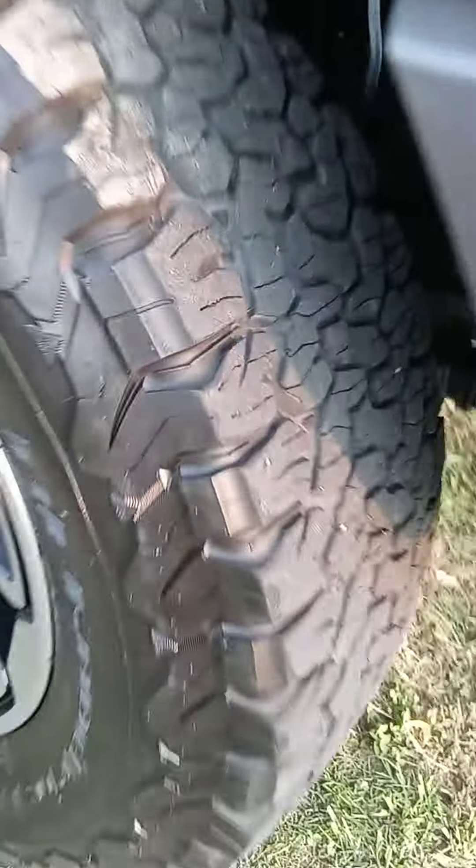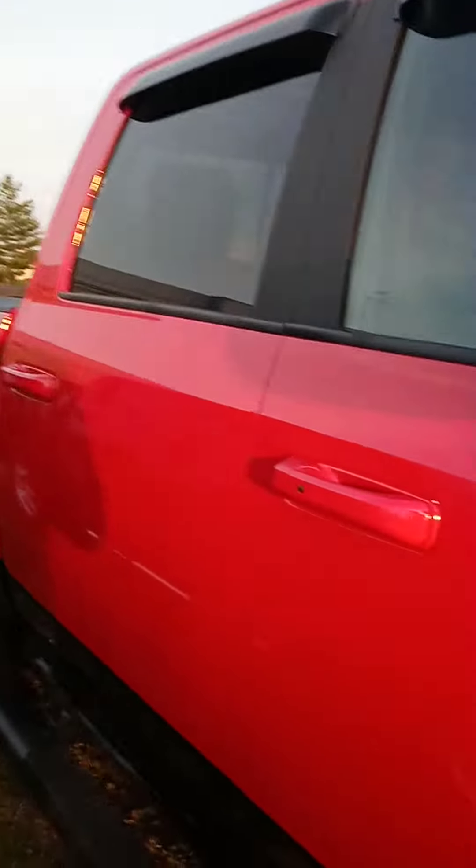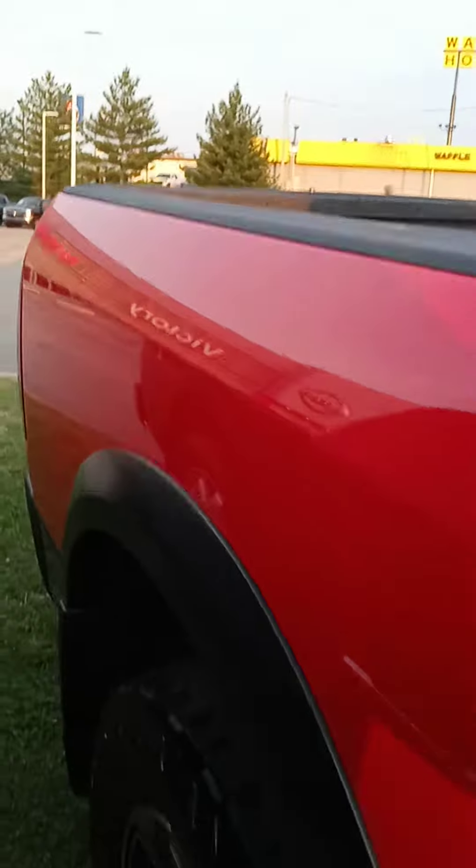Nice wheels, nice tires. It does come with warranty. It also comes with a maintenance plan. I like this truck — I'm not a big Chrome fan, so I like how they got it blacked out.